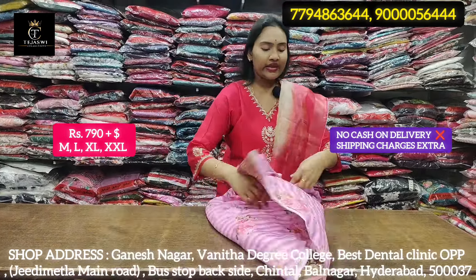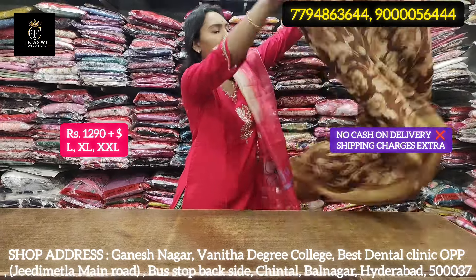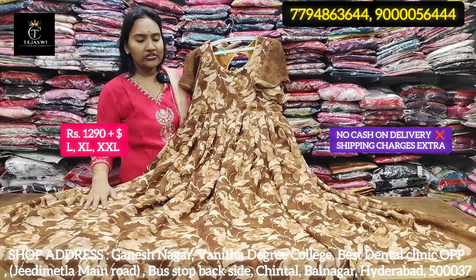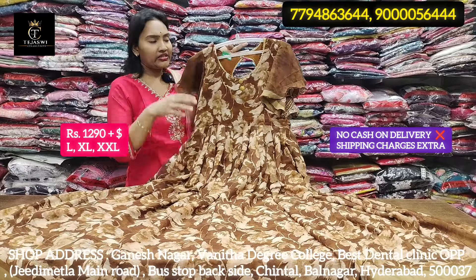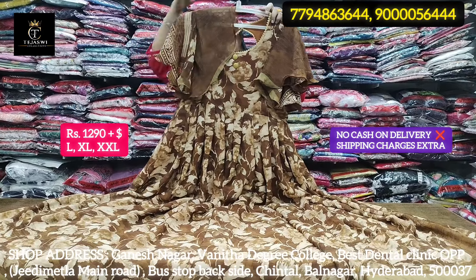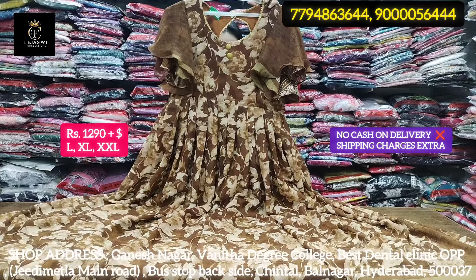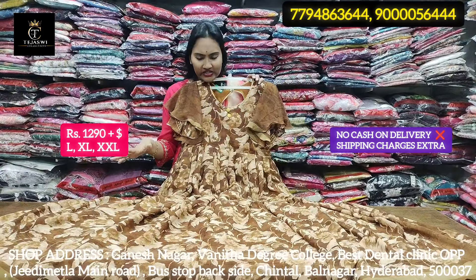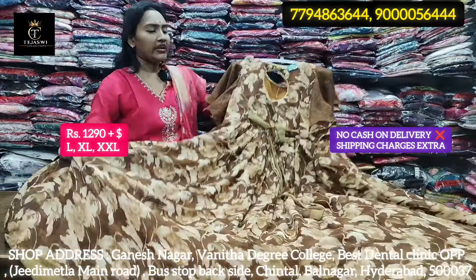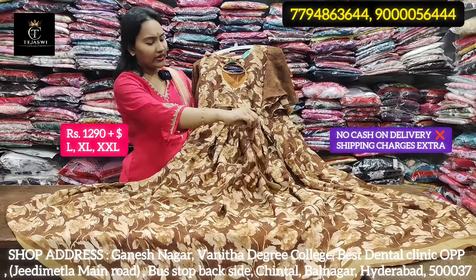If you're interested in making a customized order, we have introduced a double belt collection today. It has flare, frills, lining, and front and back detailing. It is a high-quality georgette piece with different color combinations. Cost is 1290.